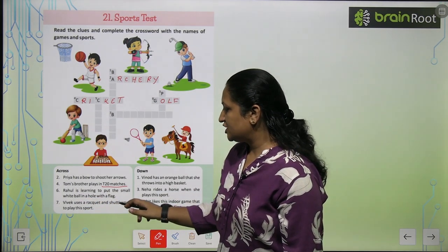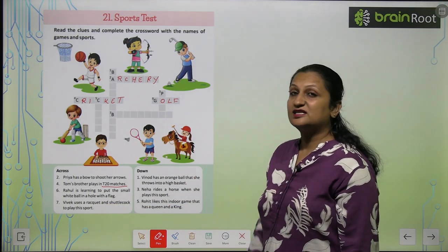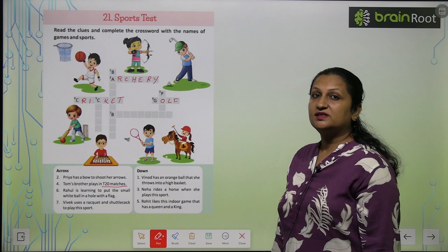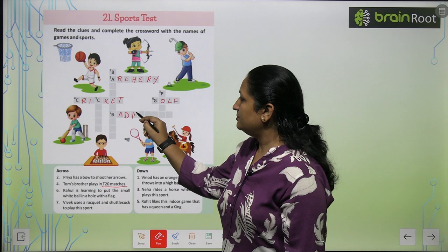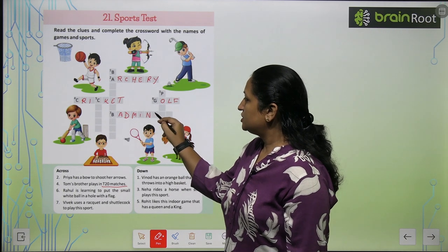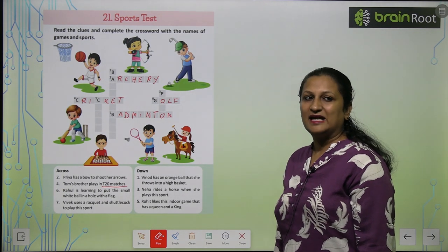Vivek uses a racket and shuttlecock to play this sport. We use a shuttlecock and racket in badminton. So you will write here: B-A-D-M-I-N-T-O-N. This is the spelling of badminton.